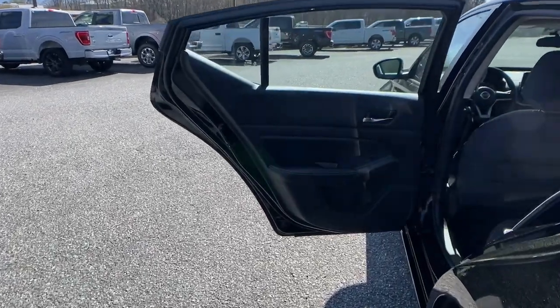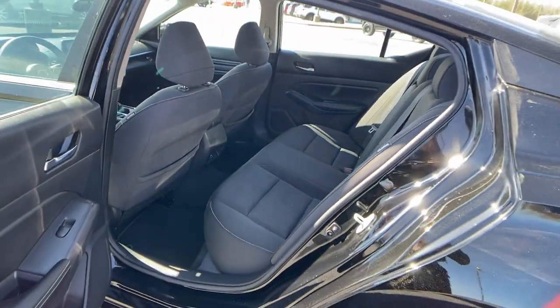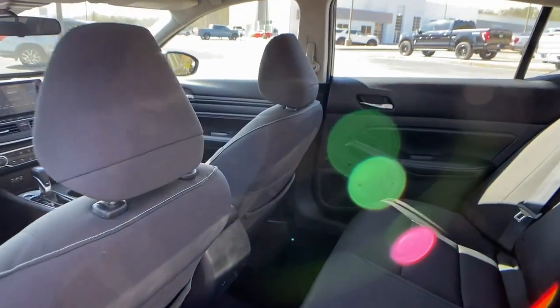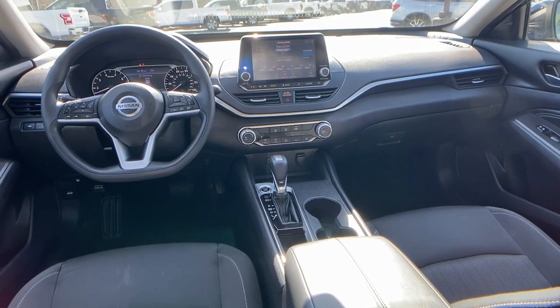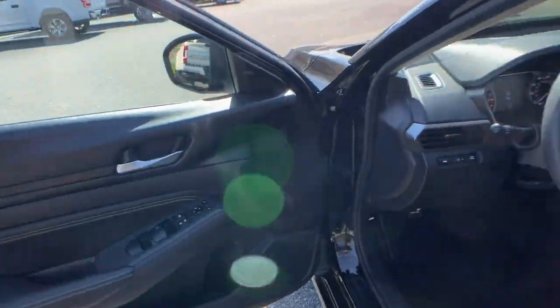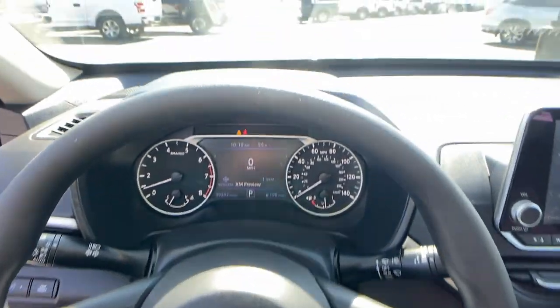These are just some of the great options this vehicle comes with: Apple CarPlay and/or Android Auto, keyless entry, backup camera, satellite radio, lane-keeping assist, power driver seat, blind spot monitor, Bluetooth connection, alarm, and electronic stability control.